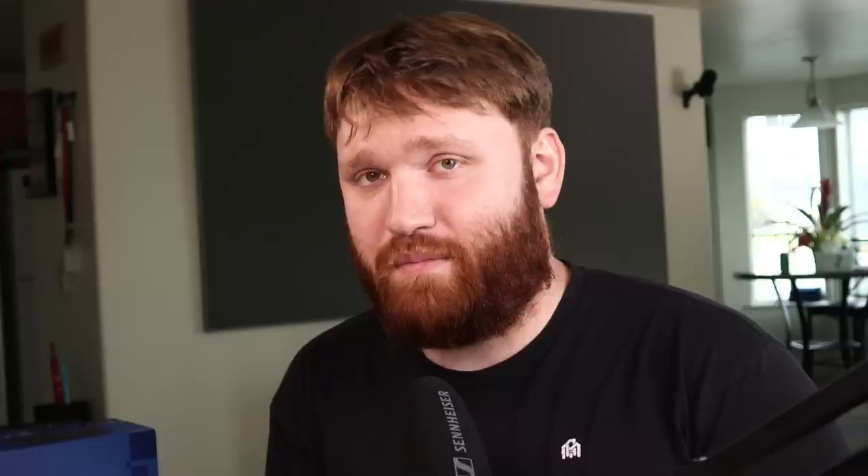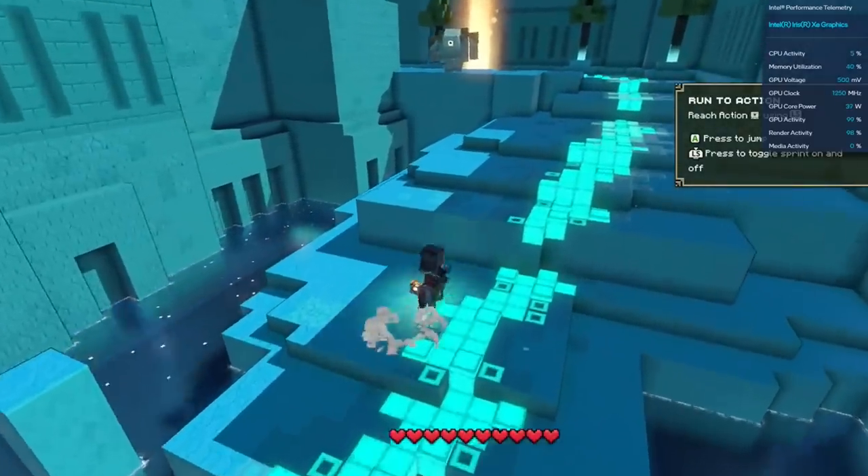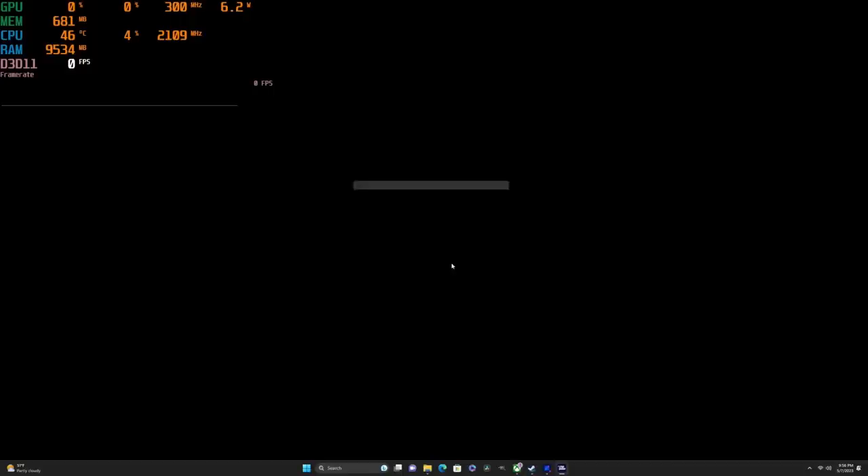Overall the games I tried were very playable — not the kind of gaming performance you'll get from a modern dedicated GPU, but for what it is in this compact form factor, 1080p gaming is awesome and anything that isn't too graphically demanding is going to be great. For a laugh, the last game I tried was Microsoft Flight Simulator, which is known for very high system requirements — and when I launched it, the game warned that my PC did not meet the requirements.